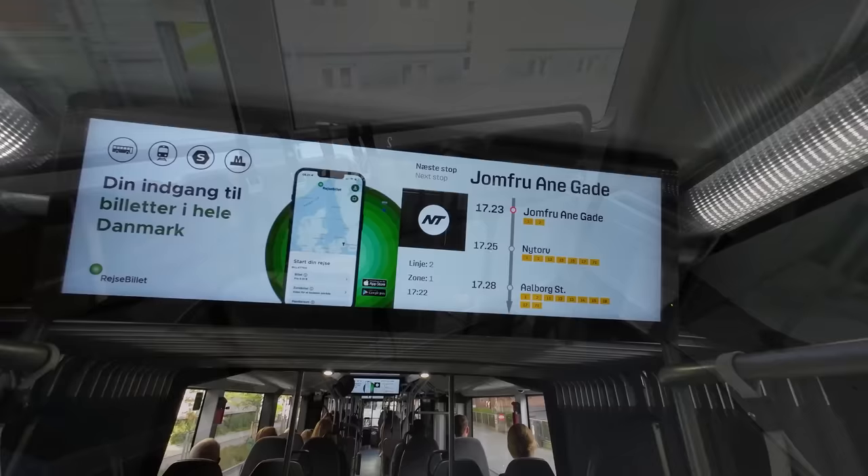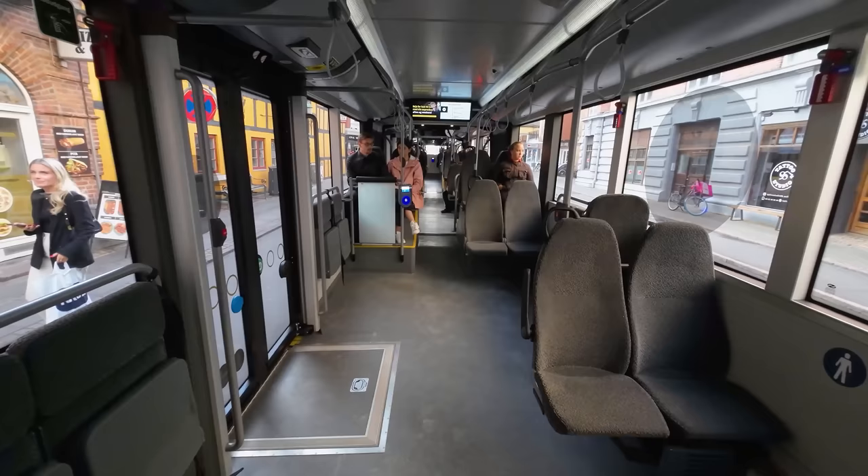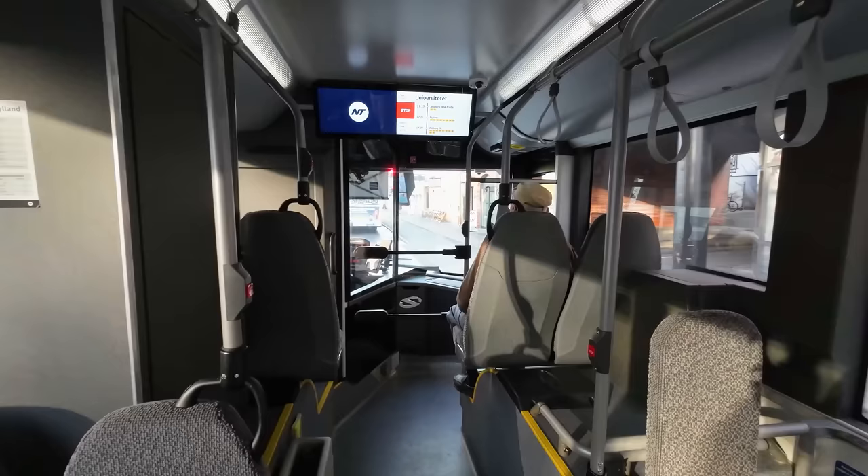LCD screens show journey information and connections. The layout really is varied to suit a city with many needs. In general, I think these buses are quite nice — it feels a little more crammed and constrained than on a tram or light rail vehicle, but it's comfortable and good for these urban environments.